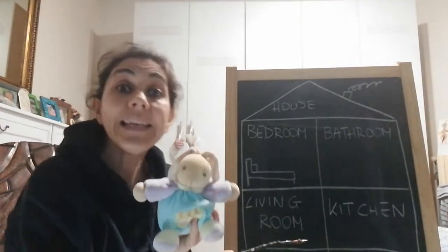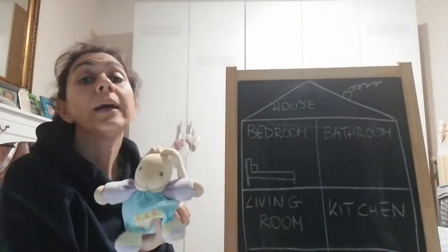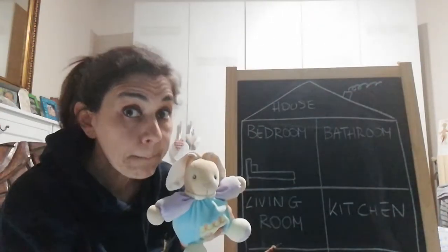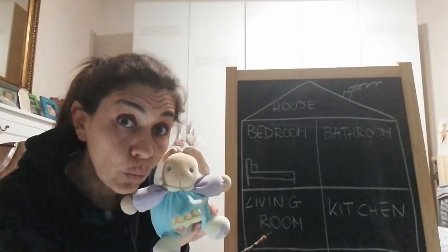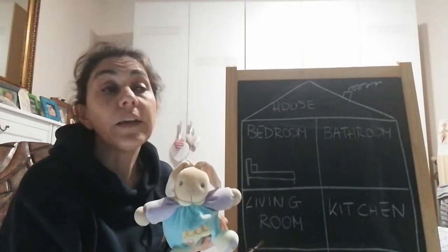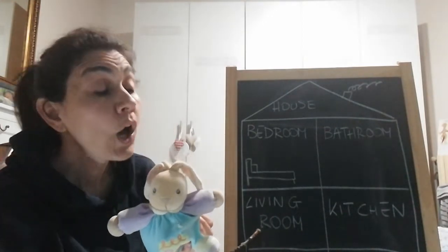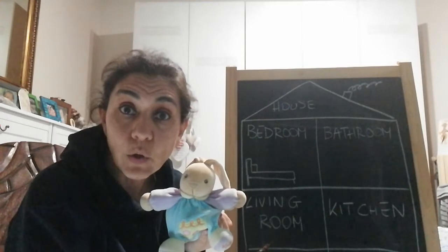Living room — il salotto. What's in the living room? There's the sofa, the armchairs, the TV, the lamp, pictures. That's the living room — where adults usually gather to chat, entertain friends, or where the family watches TV together. That's il salotto, right?